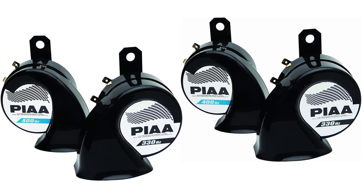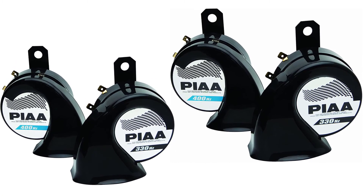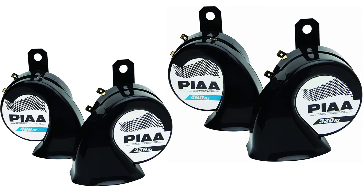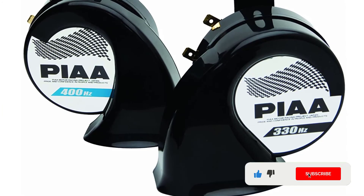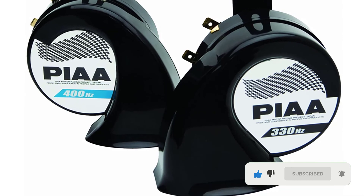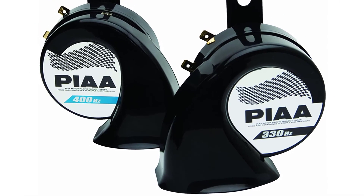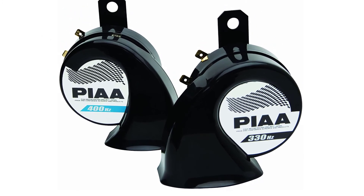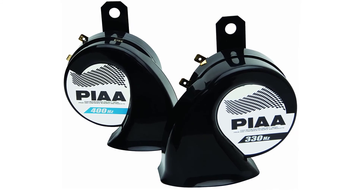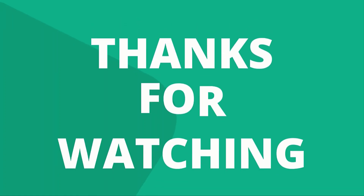Perfect for the peace of mind that you have everything covered to drive safely on the busiest highways and in the most demanding weather conditions. PIAA has set the 85115 up so that it can work at either 330 or 400 Hz, which gives you an added layer of flexibility. By being able to change the frequency to suit your needs and personal tastes, you can be sure of making a welcome addition to your vehicle that will last for years to come. Thanks for watching our video.